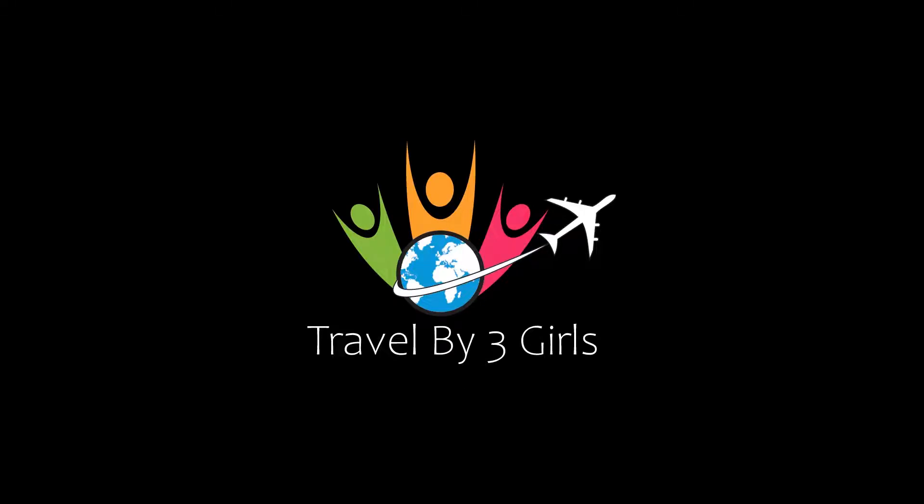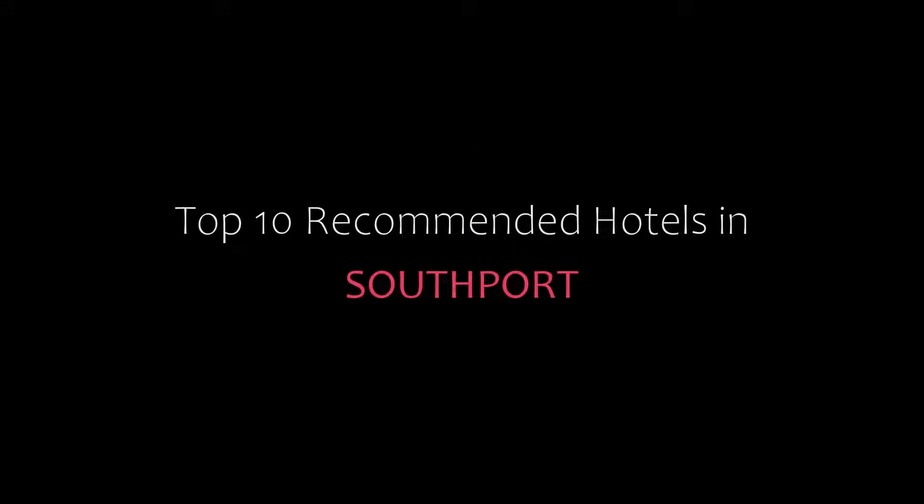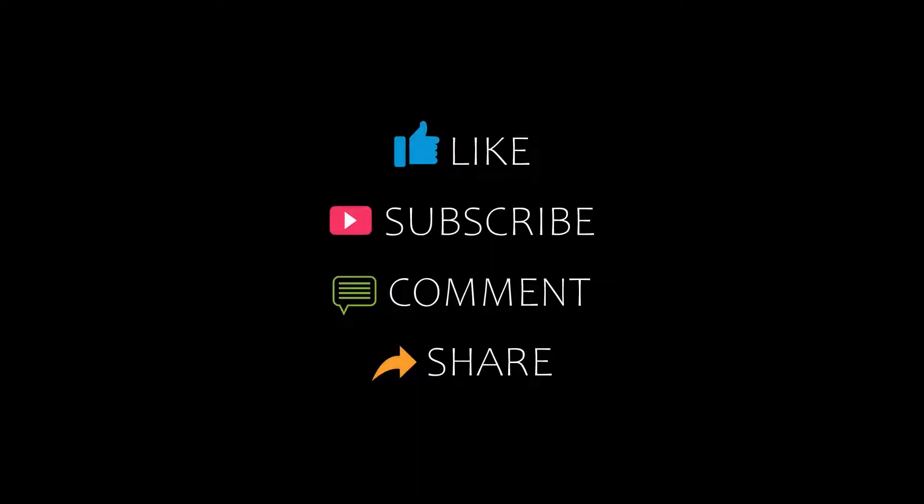Hello friends, welcome back to my channel. Now you are watching top 10 recommended hotels in Southport. Please subscribe to my channel and don't forget to like, share and comment. Let's start the video.